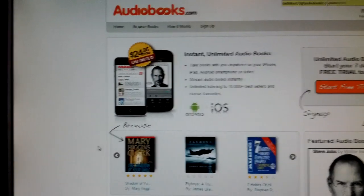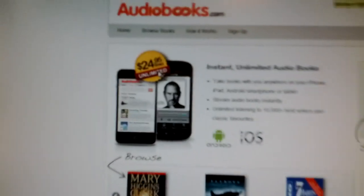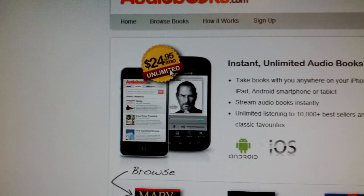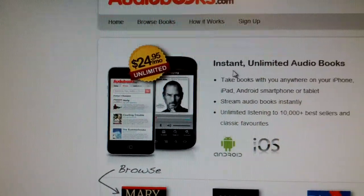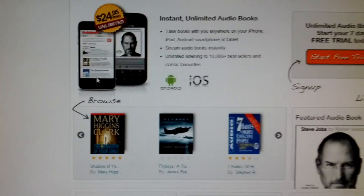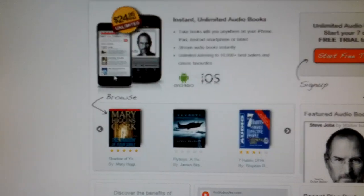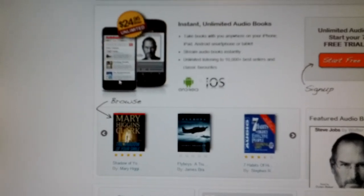So real quick, I want to show you this. You'll see that the price for this is $24.95 a month for unlimited access — that is for unlimited audiobooks. You do get a 7-day trial if you want to try it out ahead of time, you can see that right there on the website. And check out some books — there are more than 10,000 books on here.